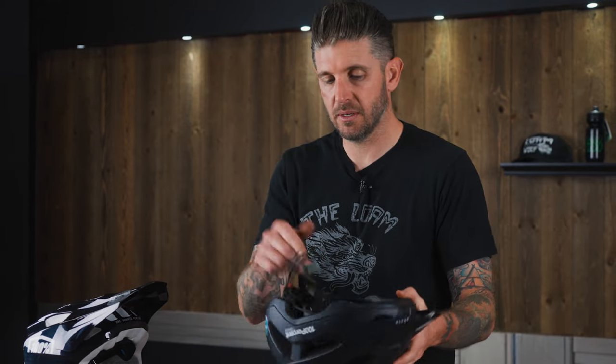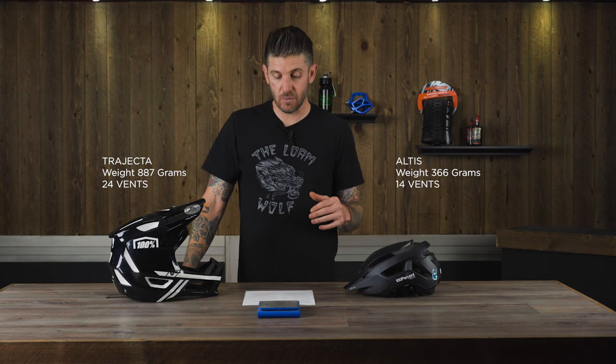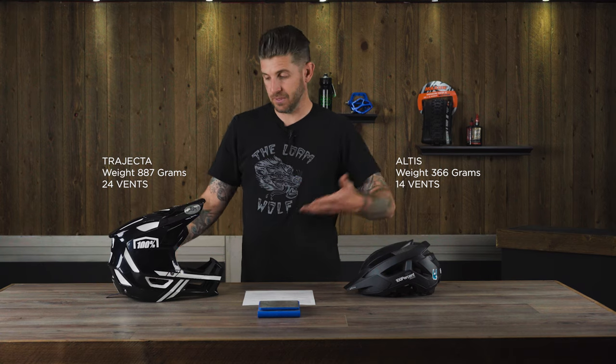Speaking of long climbs, weight and ventilation are two things to consider. We weighed both helmets — 366 grams for the Altus, and 887 grams for the Trajecta. Big difference in weight there. Obviously you've got 24 vents on the Trajecta because of more space, versus 14 ventilation ports on the Altus.